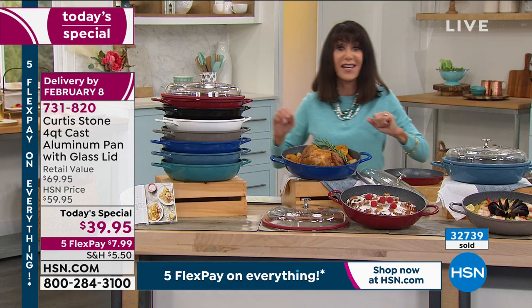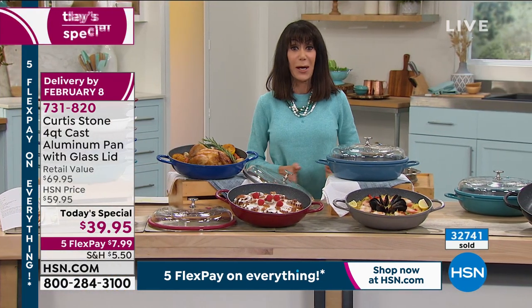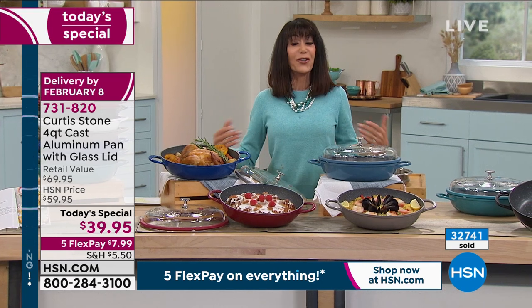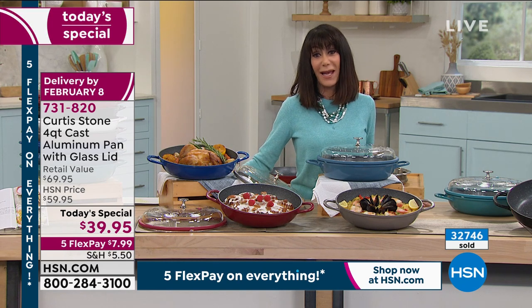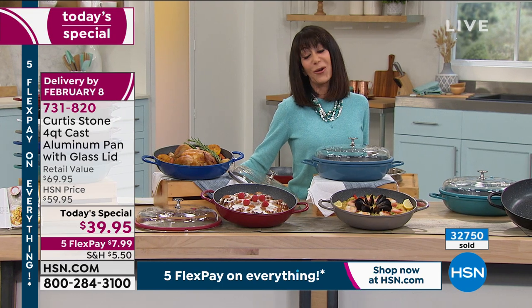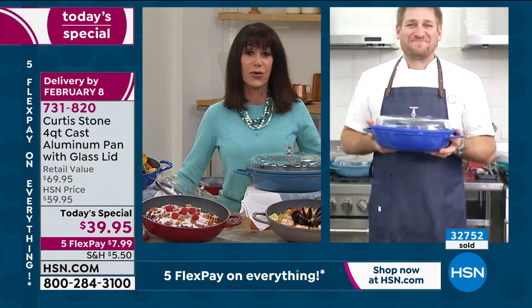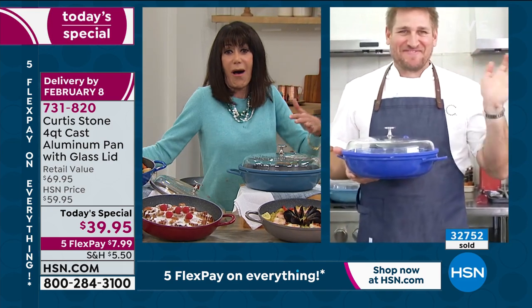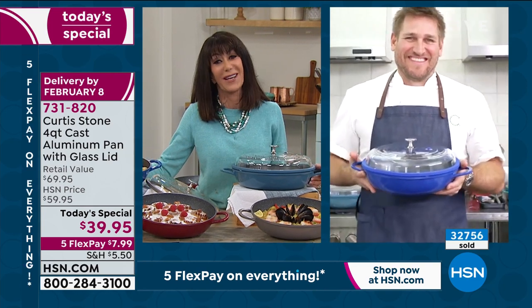Isn't this the perfect Valentine's Day gift as well? Do not buy just one — this is where you want to pick up as many as you can. We're going to show you so many different ways you'll enjoy this incredible pan. Let me bring in the incredible man of the hour, Chef Curtis Stone — celebrity chef, author, restaurateur of Gwen and Maude, and now a Michelin star. Happy New Year, Chef!